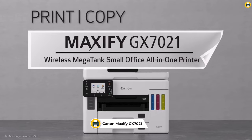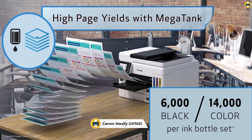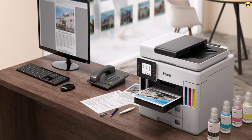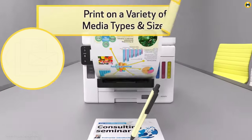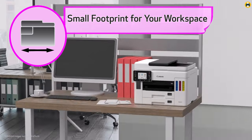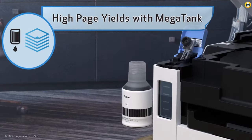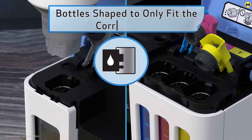Number 1: Canon Maxify GX7020 Wireless MegaTank Small Office All-in-One Printer. This is a high-quality printer that is perfect for home use. With its MegaTank technology, you can print up to 6,000 black and white pages or 14,000 color pages on a single set of ink bottles, making it a cost-effective option for home printing. The GX7020 also features a built-in scanner and copier, making it an all-in-one solution for all your home office needs. The automatic document feeder (ADF) allows you to easily scan and copy multiple pages at once, while the mobile printing capabilities make it easy to print from your smartphone or tablet.